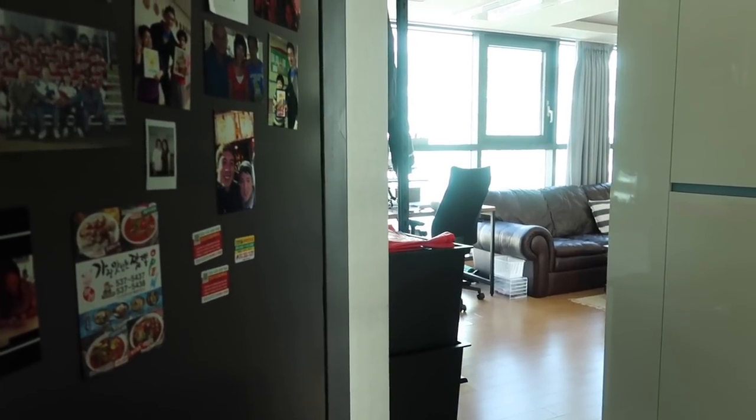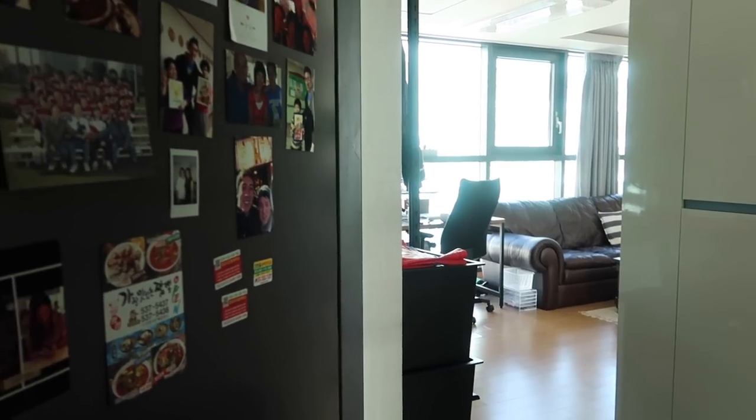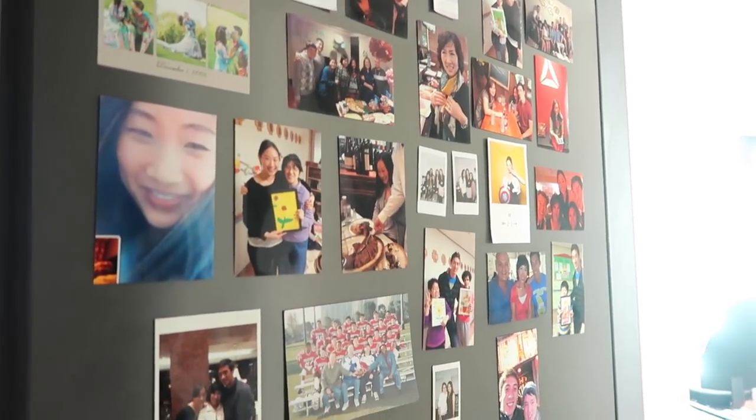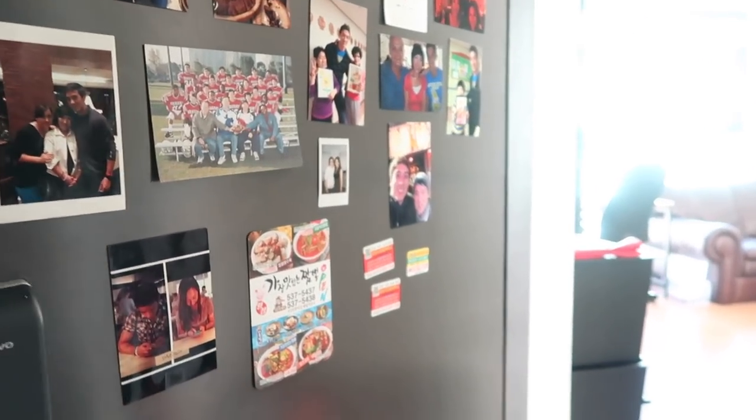Hey guys, welcome to our apartment. I'm gonna start you guys off right here — this is our front door. And here is our photo wall. These pictures are from when Brandon was living by himself before we even got married.